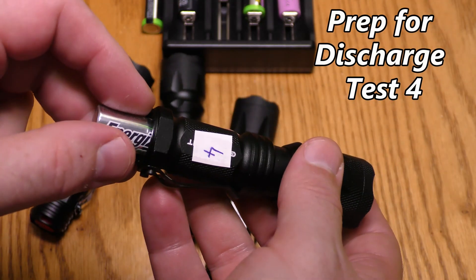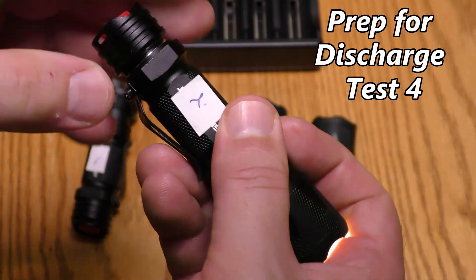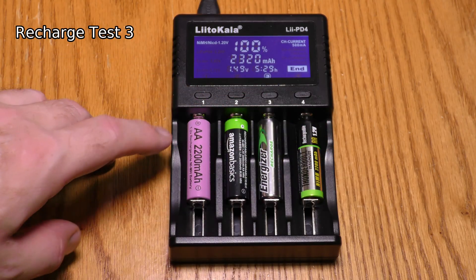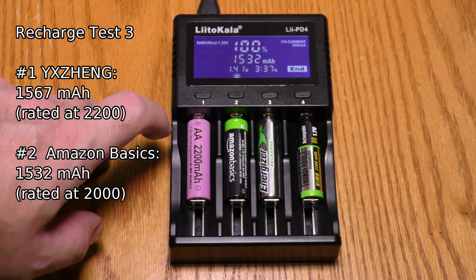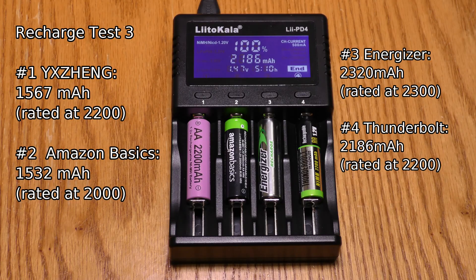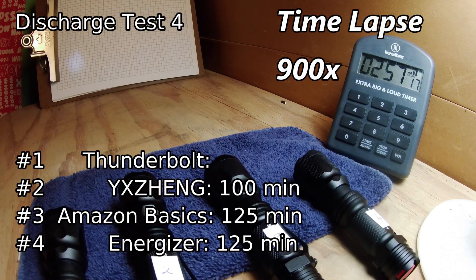For the final discharge round, Energizer goes into flashlight four, Harbor Freight into flashlight one, Yee Zing into flashlight two, and Amazon Basic into flashlight three. The third recharge — using the same batteries as the first recharge — showed: Yee Zing held 1567 mAh, Amazon Basic held 1532 mAh, Energizer held 2320 mAh, and Harbor Freight held 2186 mAh. In this fourth round, the Yee Zing gave out first at 100 minutes, followed by Amazon and Energizer at 125 minutes, and the Harbor Freight Thunderbolt lasted 188 minutes.